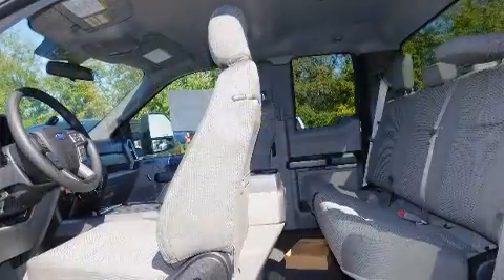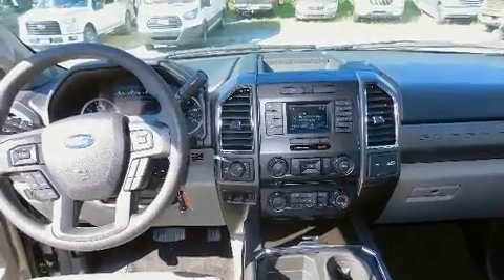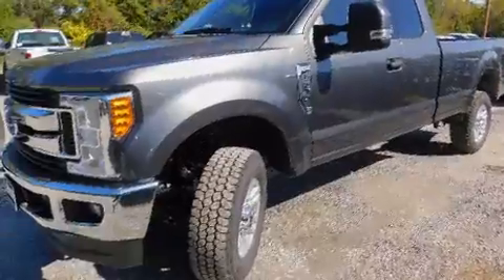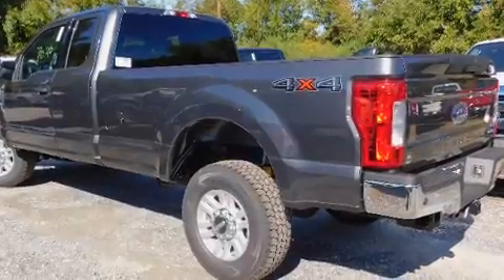It distinguishes itself from the competition with features such as variably intermittent wipers, a trip computer, a rear step bumper, fully automatic headlights, a trailer hitch, and air conditioning.